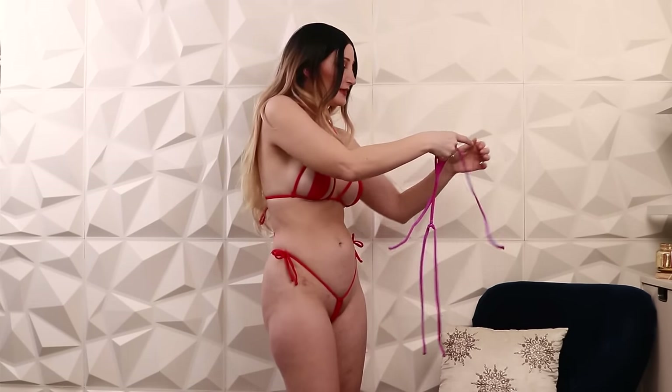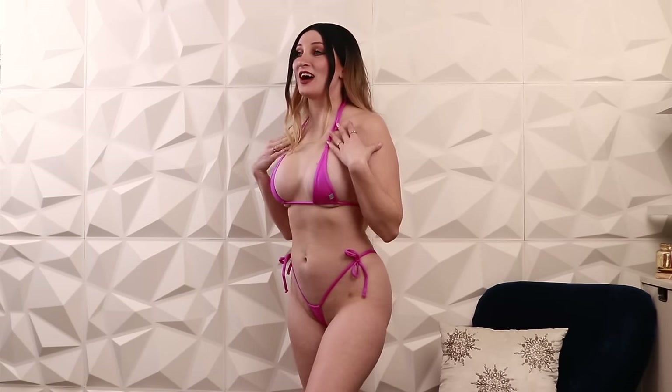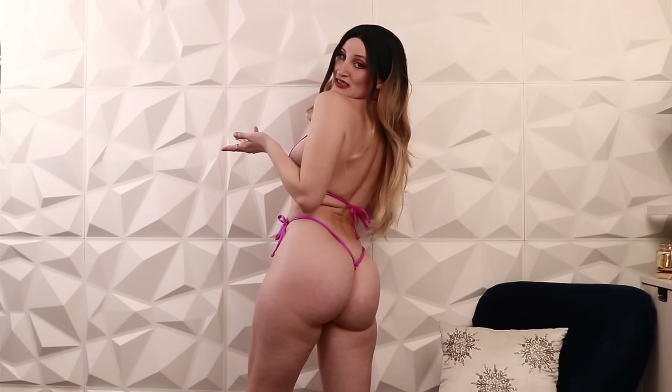Okay, here we are. I don't know how much I can show of the bottoms — they are very tiny. But I really like this style, I really like how it feels. It's like a silky material, I don't know how to describe it, but it's nice. The back is different but basically looks the same.